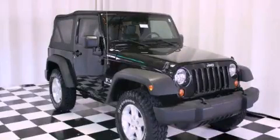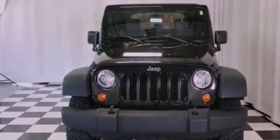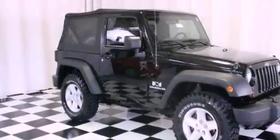This is a 2007 Jeep Wrangler, a vehicle ready to take you anywhere. It has a 3.8-liter 6-cylinder engine, a 4-speed automatic transmission, and 4-wheel drive.